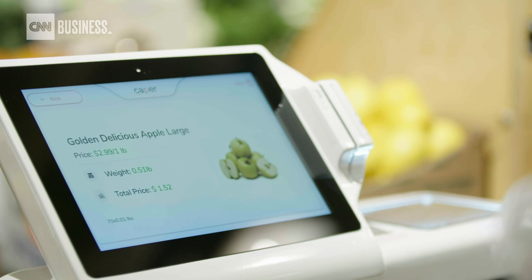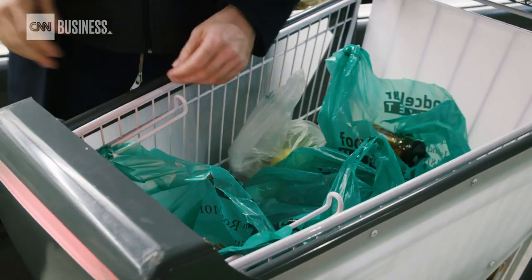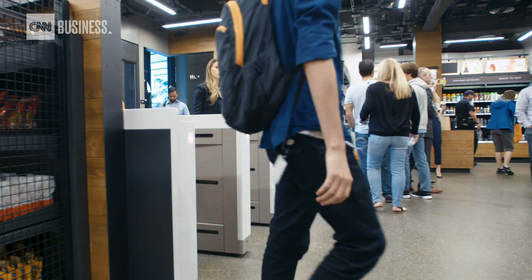It'll recommend you particular items based on where you are in the store, and it'll help you check out. We have these bagging hooks inside of our cart to allow customers to bag their groceries as they go, so that after they're done paying they could just grab their bags and walk out of the store.